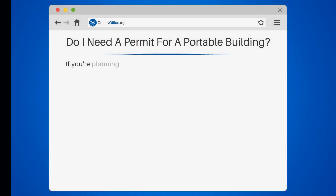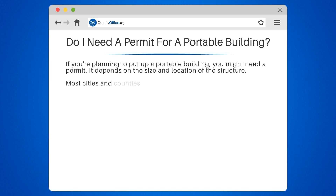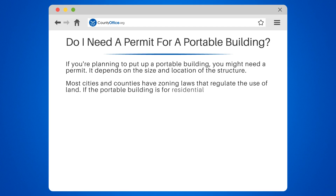Do I need a permit for a portable building? If you're planning to put up a portable building, you might need a permit. It depends on the size and location of the structure. Most cities and counties have zoning laws that regulate the use of land. If the portable building is for residential use, it may need a permit.